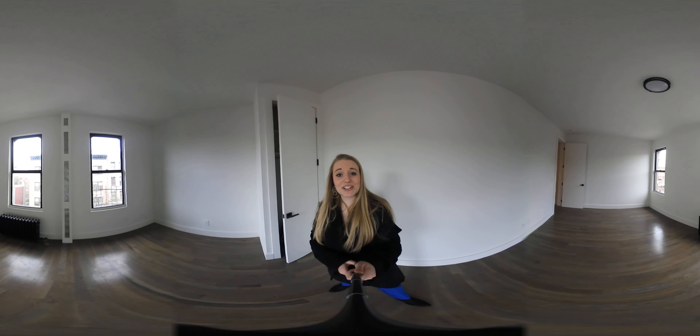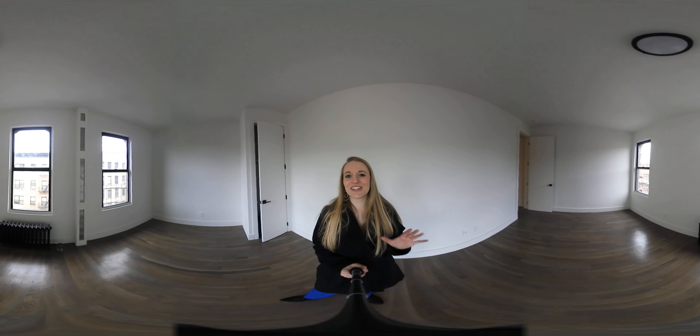So if you guys would like to check out this apartment, I would love to give you a tour. All of our information is in the link below and please subscribe to our YouTube channel so you can see all the hottest new rentals that are coming on the market. Thanks, guys. Bye.